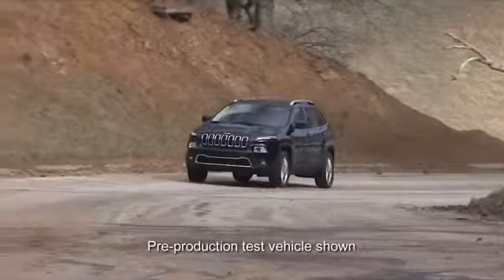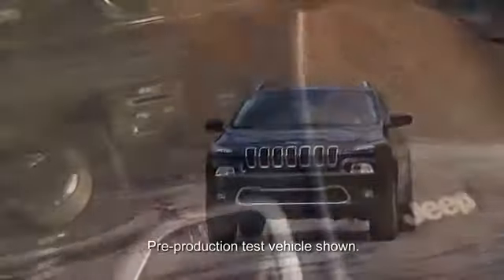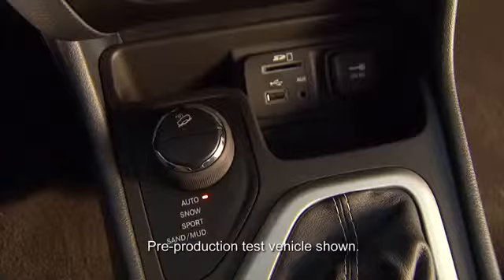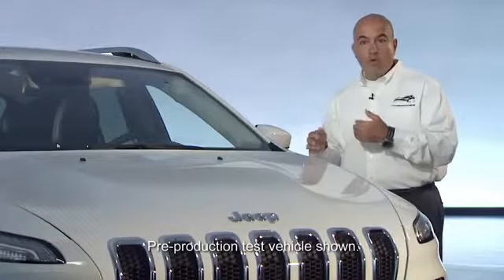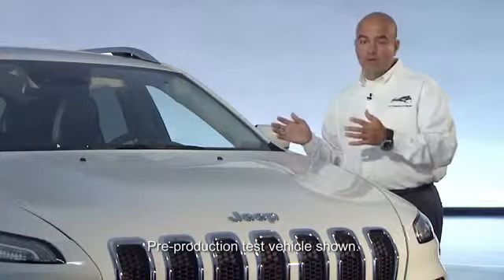We have three unique driveline — meaning 4x4 — systems on the Cherokee: the Active Drive 1 system, the Active Drive 2 system, and the Active Drive Lock system. Those systems allow the vehicle to work in 4x4 mode or in front-wheel drive mode without the customer ever knowing anything is going on.